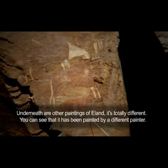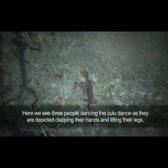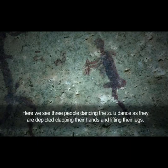Underneath there are other paintings. It's totally different — painted by different people. Three people are dancing like the Zulu dance: clapping hands, lifting the leg and arm.